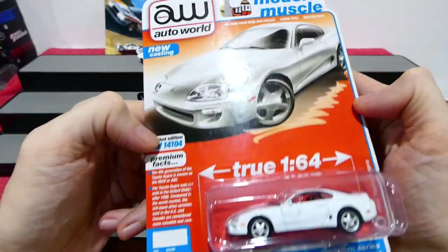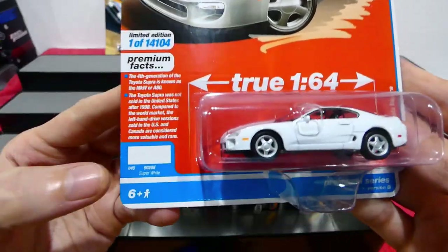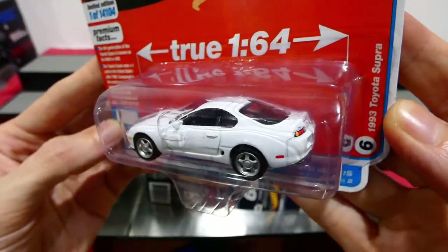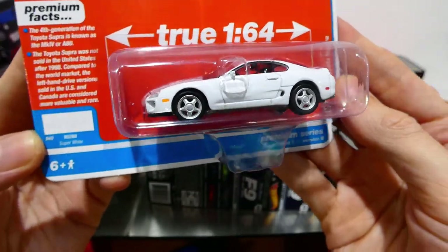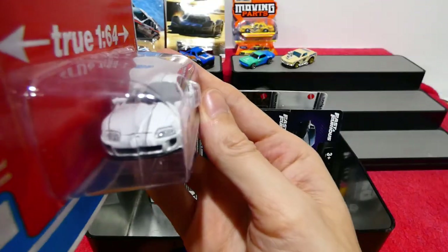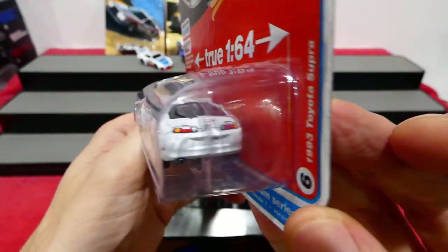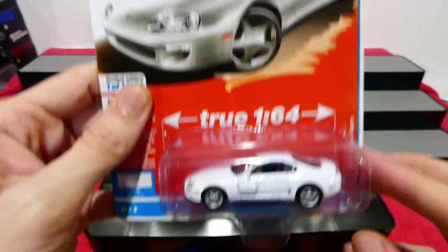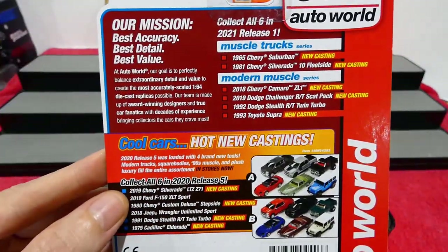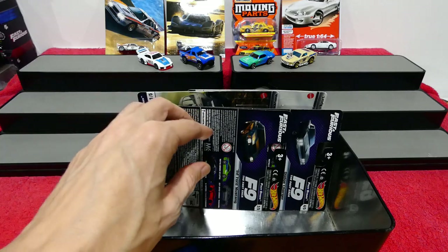Next up is an Auto World — a Toyota Supra, one of 14,104. It's a 1993 Toyota Supra with really nice details, True 1:64 authentic style wheels, in super white with some extra information on there as well. Lensed headlights, very very nice to find. I honestly didn't know that Auto World did Japanese cars — I thought that Auto World did American cars only, since that's all I have so far from Auto World and Johnny Lightning.